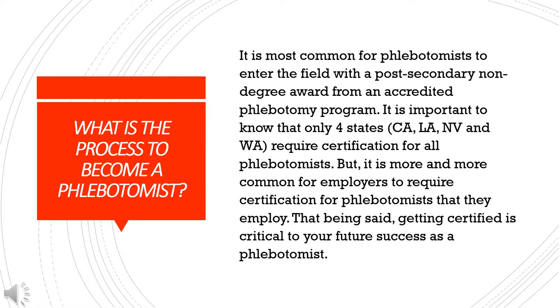It is most common for phlebotomists to enter the field with a post-secondary non-degree award from an accredited phlebotomy program. It is important to know that only four states — California, Louisiana, Nevada, and Washington — require certification for all phlebotomists. But it is more and more common for employers to require certification, so getting certified is critical to your future success as a phlebotomist.